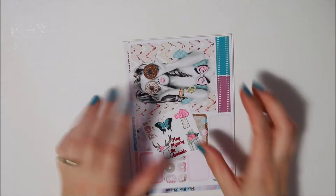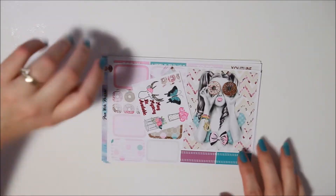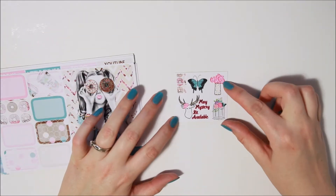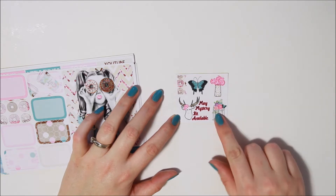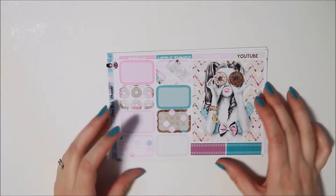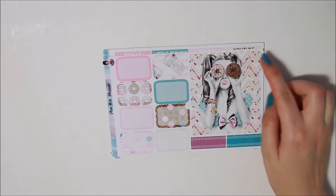Next up I have the Plan with Rayanne mystery kit for April. Everyone should have well and truly received theirs by now — spoiler alert — but definitely should have got this by now. So here's your little freebie, really cute. I love these colors. Those tiny flags are cute.